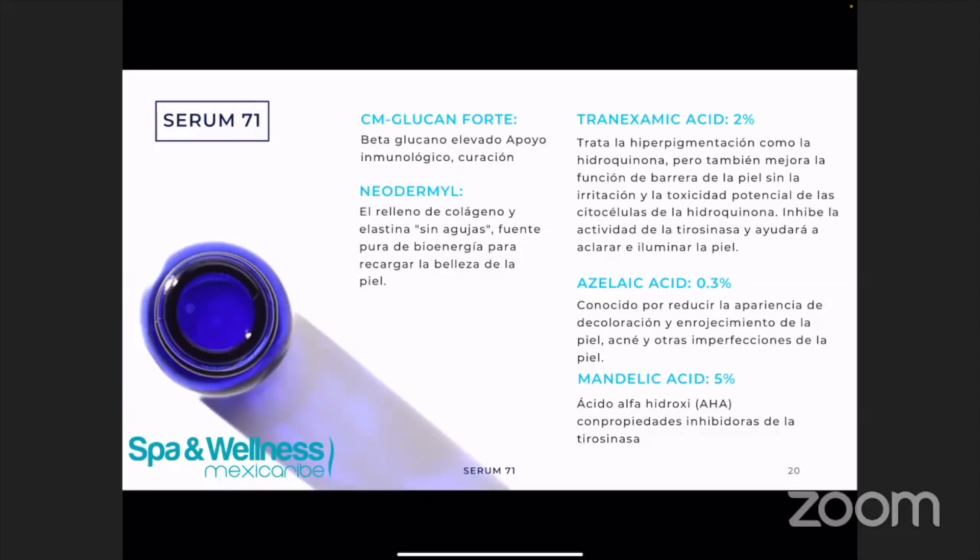Es bueno para todo tipo de piel basado en los ingredientes. El CM Glucan Forte va a ayudar a dar apoyo inmunológico. El Neodermal va a ser el relleno sin agujas. Y luego también tenemos un trío de exfoliantes: el ácido transexámico que va a ayudar a iluminar similar a la hidroquinona sin la toxicidad que vemos con la hidroquinona. El ácido azelaico va a ayudar a iluminar y ayudar con la eomelanina y feomelanina. Y el ácido mandélico va a ayudar también a iluminar y va a ayudar a eliminar la pigmentación desde adentro hacia afuera.